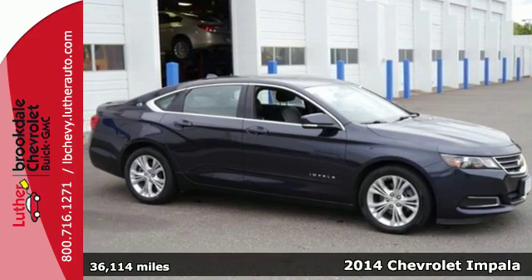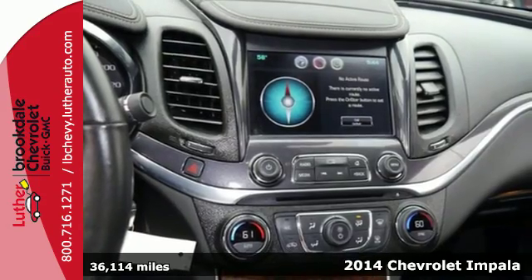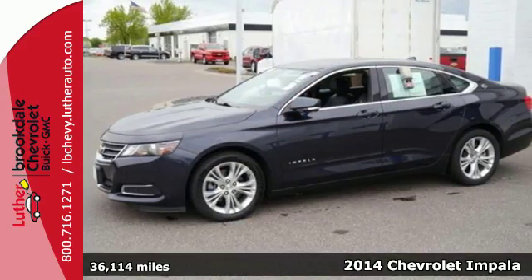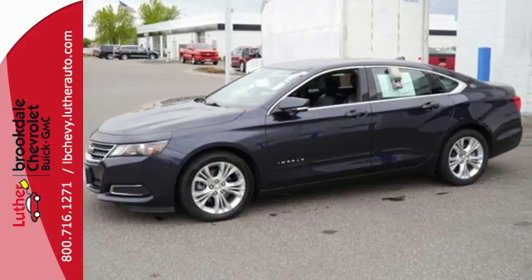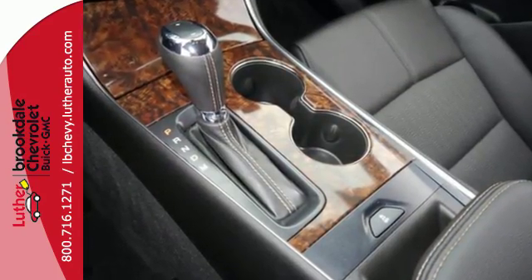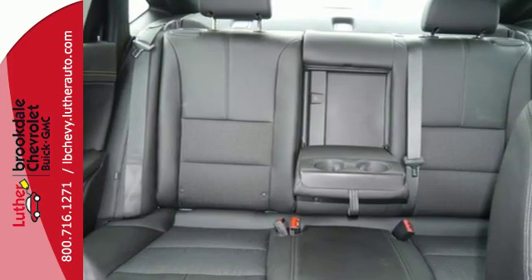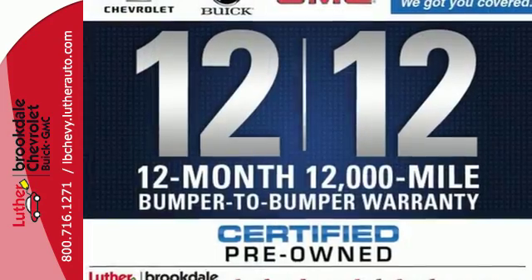It's a 2014 Chevrolet Impala. With a long tradition behind it, it's easy to trust what you're getting with this sedan. Nice touches like automatic headlights and an emergency communication system give you both convenience and confidence. And air conditioning, traction control and cruise control round out a nice list of standard features.